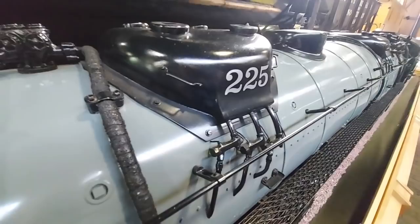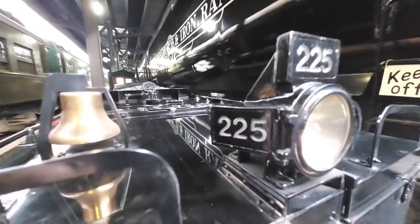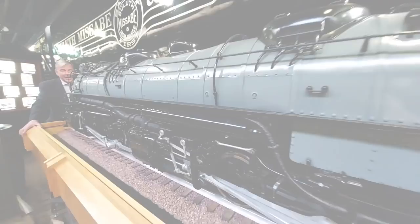In his spare time, he built models like this one. You can see the particular detail that went into it. It's 17 feet long, weighs 2,800 pounds, and is an exact replica of the Mallet locomotive — just with a different number.